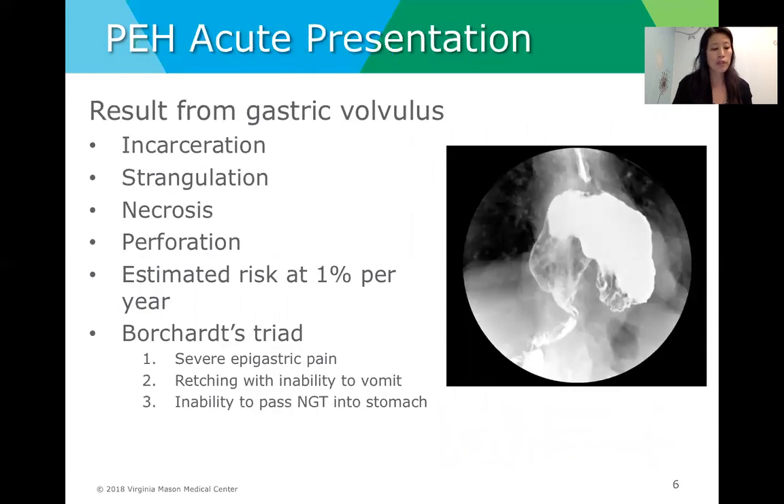Most paraesophageal hernias are chronic in nature and few present with acute symptoms, but for those who do present acutely, their symptoms are typically related to gastric volvulus, which can result in incarceration, strangulation, necrosis, and perforation. The estimated risk for this event is low at approximately 1% per year. People often cite Borchardt's triad: severe epigastric pain, retching with the inability to actually vomit, and inability to pass a nasogastric tube into the stomach.